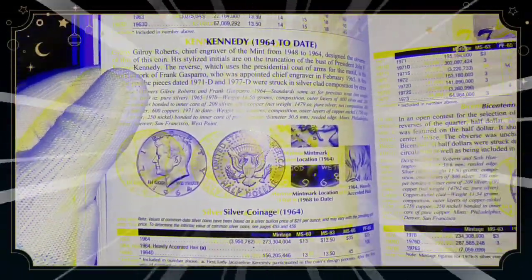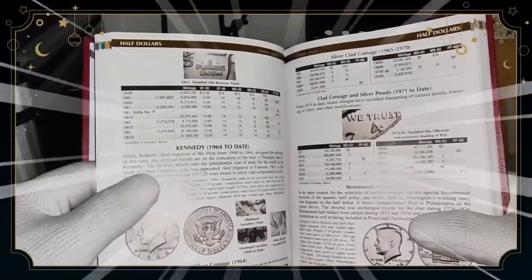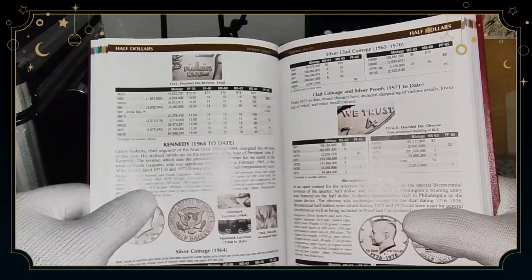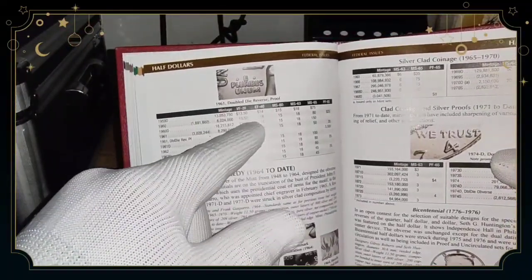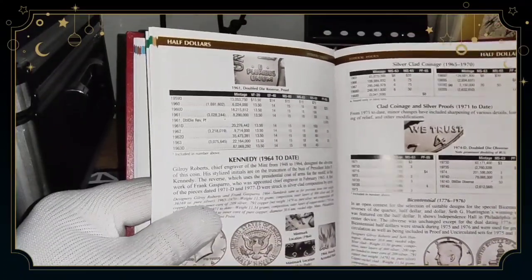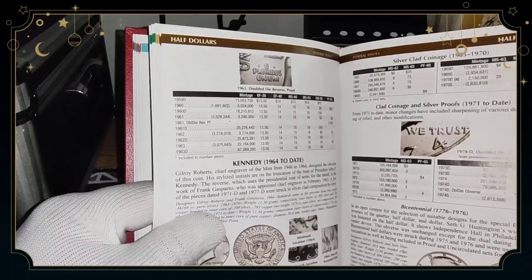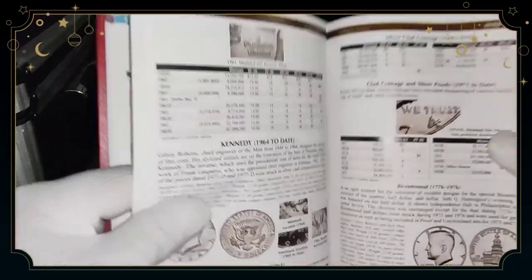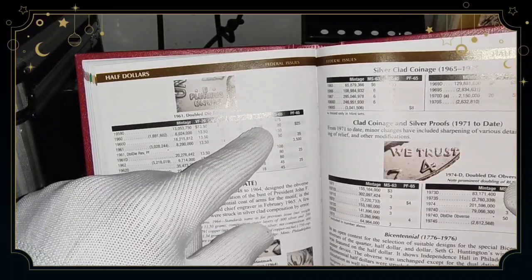For example, 1964 silver clad coins. If you are a coin beginner, I recommend you get this book. It shows you the mints, the year, and the price. This is a wonderful guide to help you identify what kind of coins you have. Even if you have a graded coin and don't know its value, this book has the values — MS60, MS63 — it's a wonderful book.